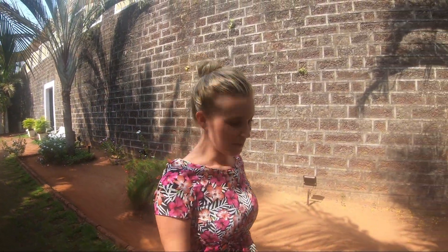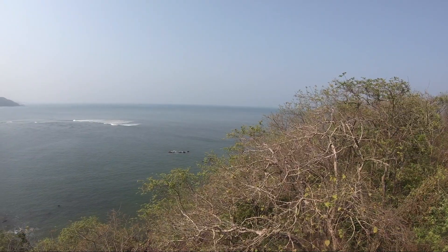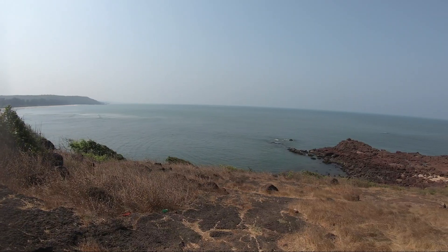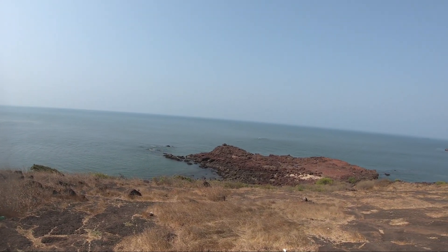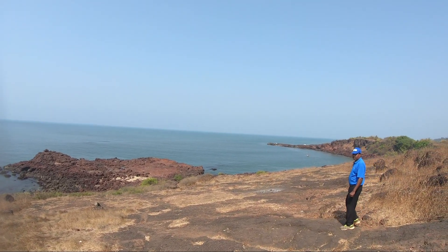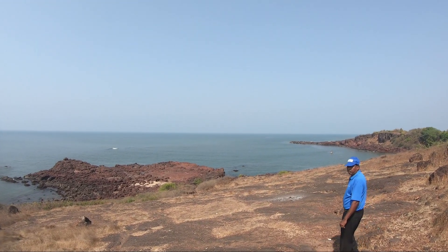The first thing on my agenda today is a village walk, organised by the hotel. It's going to be a walk around a traditional village in the local area, hopefully to meet some of the local people and learn a bit about the way of life here. The fort is actually right on the edge of a cliff, which means it's got amazing views all round. You can walk around the grounds and come to this area and see all the local fishermen.